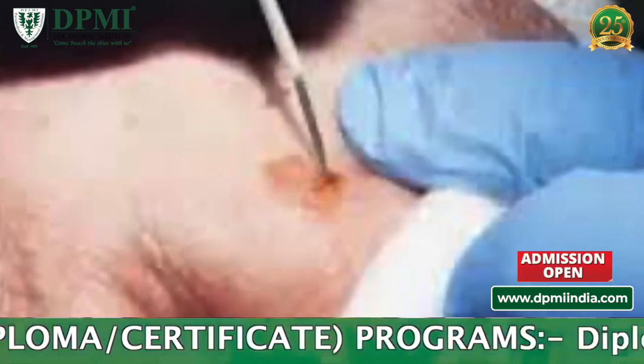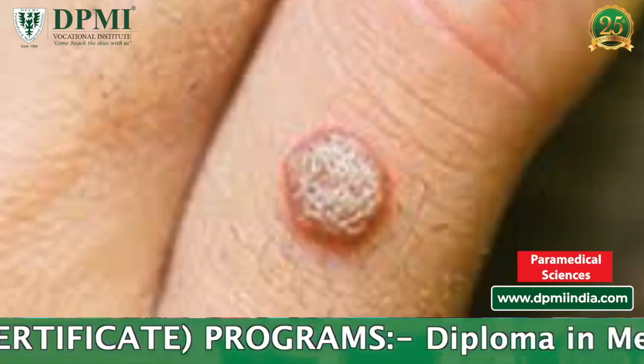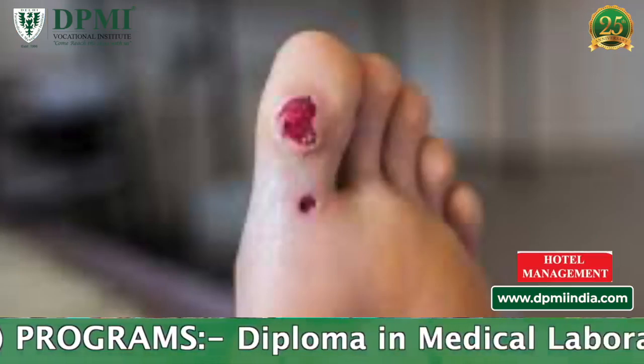The procedure stops bleeding from small blood vessels. Cauterization is used to remove abnormal skin lesions such as warts, skin tags, and tumors.